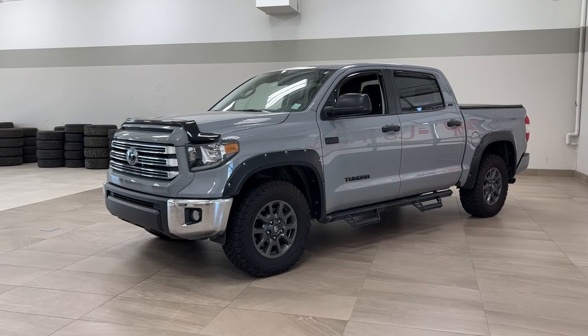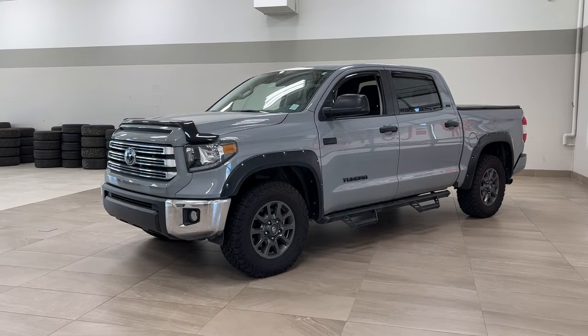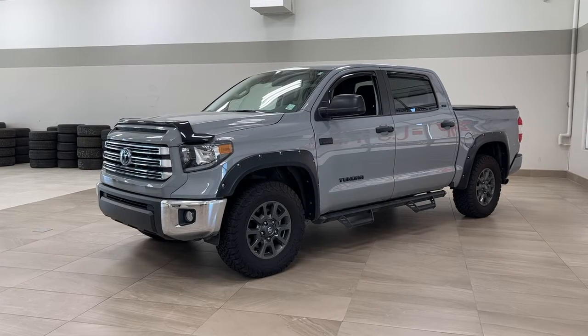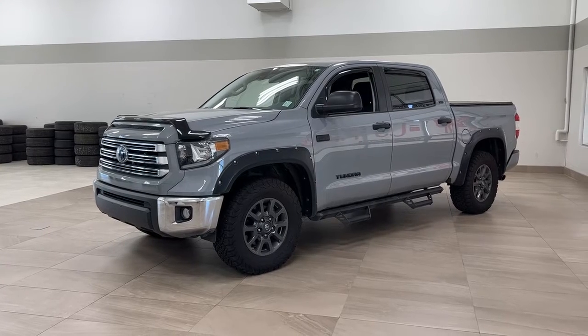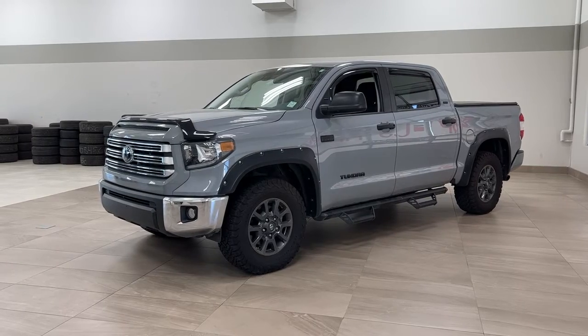Hello folks, welcome to Sherwood Park Toyota located at 31 Automall Road in Sherwood Park, Alberta, Canada. Today I'm going to be showing you this 2021 Toyota Tundra SR5. The most notable features on this SR5 include its heated front seats, satellite radio, and tonneau cover. I'm going to go through a couple more features on the inside and outside of the vehicle to get you better familiar with this 2021 Toyota Tundra SR5. Let's get started.